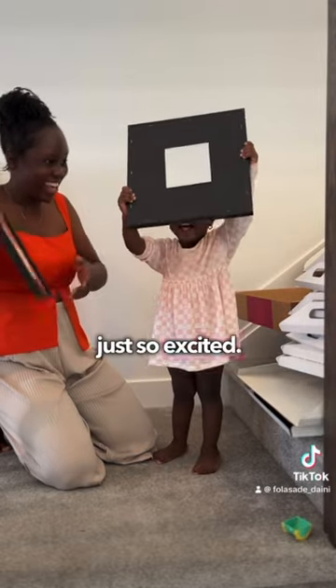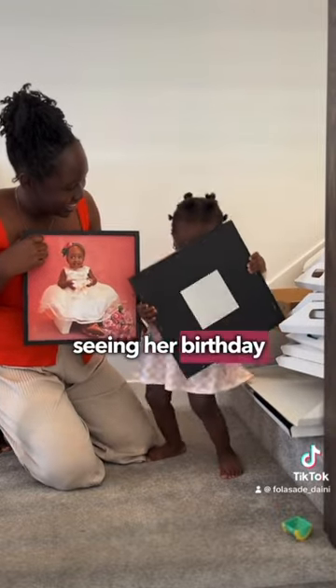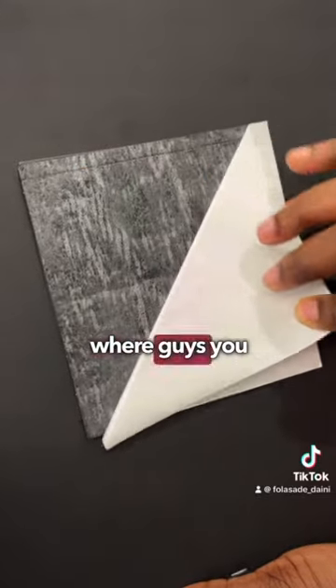I was so excited, and even she was really excited — at this point she did a little dance seeing her birthday pictures on the wall.